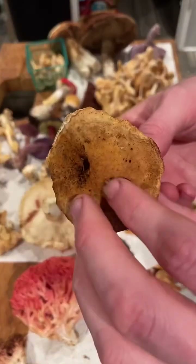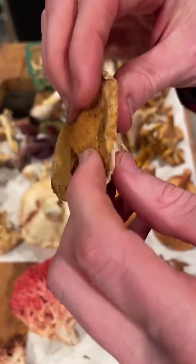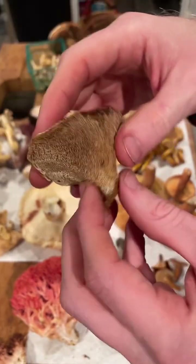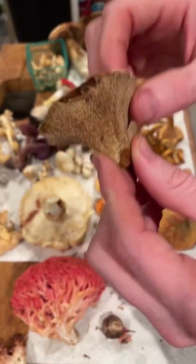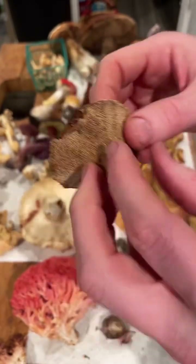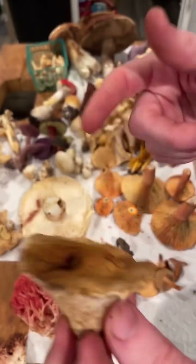Here we have a dyer's polypore — a squishy yellow polypore that will eventually turn into a big fanned-out brown thing. It's a butt rot fungus growing on a lot of the pine and Doug fir trees. This is inedible, but you can dye fabrics with it, and it also has a very strong UV reaction and KOH reaction.